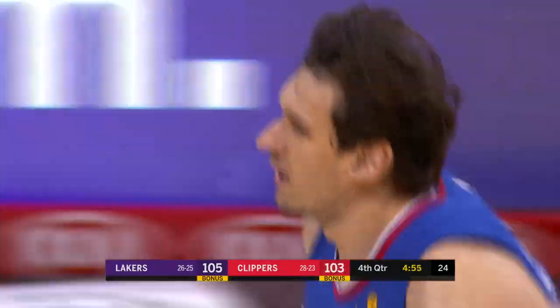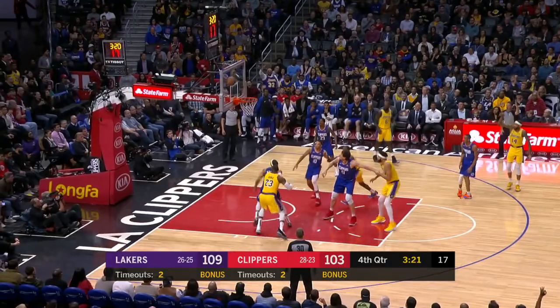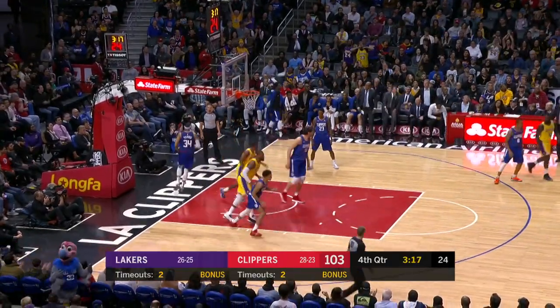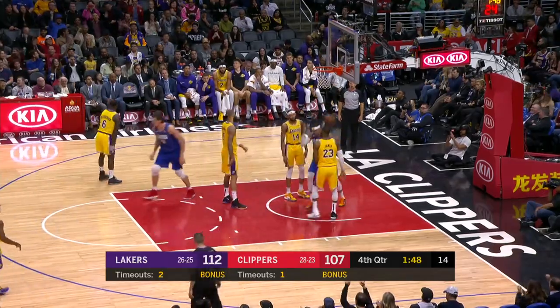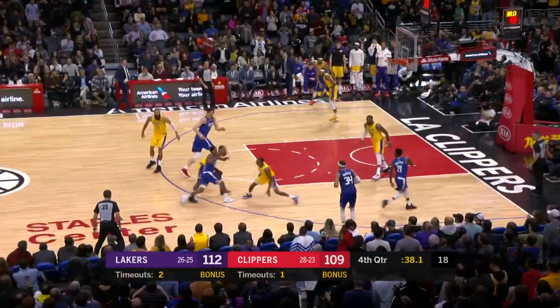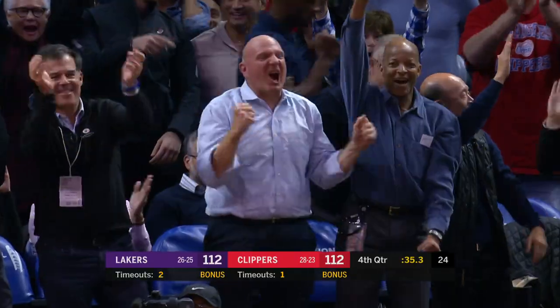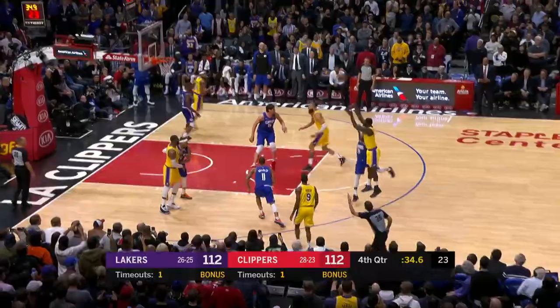With less than five to go, Brandon Ingram attempts a three-pointer, LeBron gets the offensive rebound and finishes under the rim — just over three minutes left and the Lakers up by eight. Lou Williams misses a free throw, Boban gets the offensive rebound and puts it in. Then Lou Williams finds Tobias Harris for the three-pointer and we're all tied at 112 with less than a minute to go.